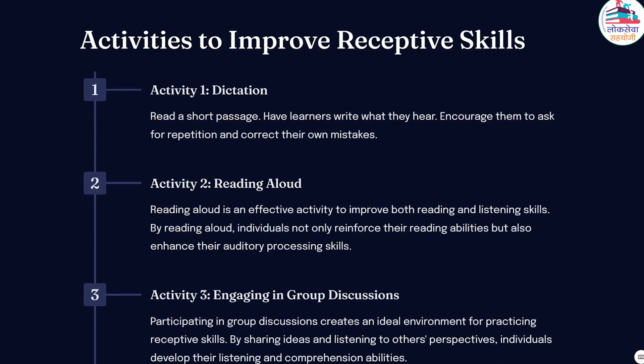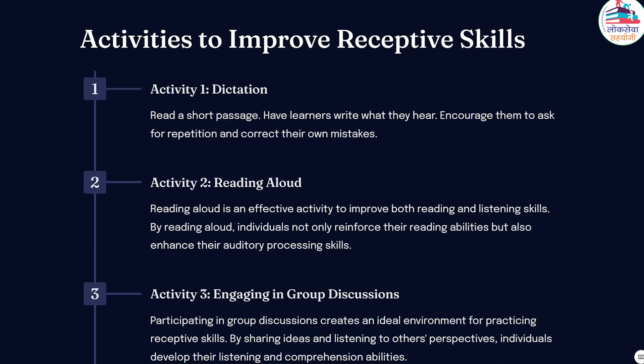Now we jump to activities to improve receptive skills. Activity 1: Dictation. Read a short passage, have learners write what they hear, and encourage them to ask for repetition and correct their own mistakes. Activity 2: Reading aloud. Reading aloud is an effective activity to improve both reading and listening skills. By reading aloud, individuals not only reinforce their reading abilities but also enhance their auditory processing skills.